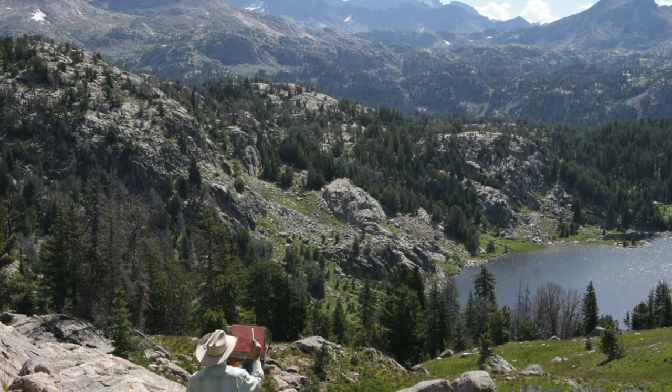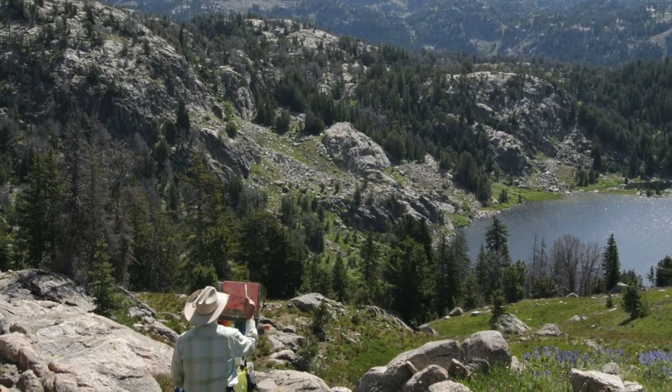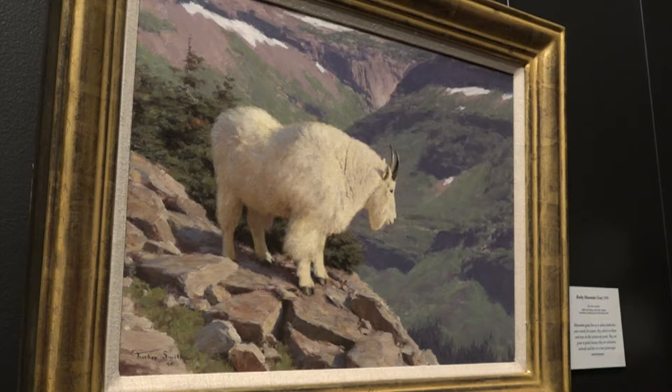His favorite muse, the Wind River Mountains. It takes a lifetime to get in and see them all, because most of it's wilderness area. The Winds are a 100-mile stretch of rugged and remote alpine wilderness that Tucker's been exploring since he was a boy growing up in nearby Pinedale, Wyoming.